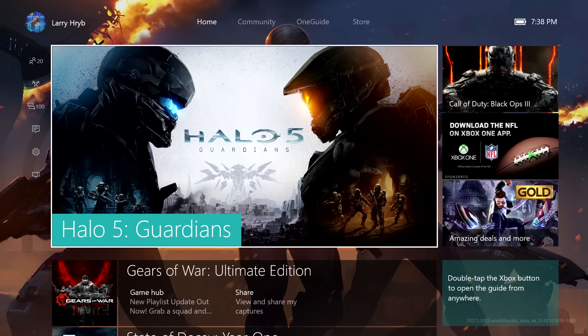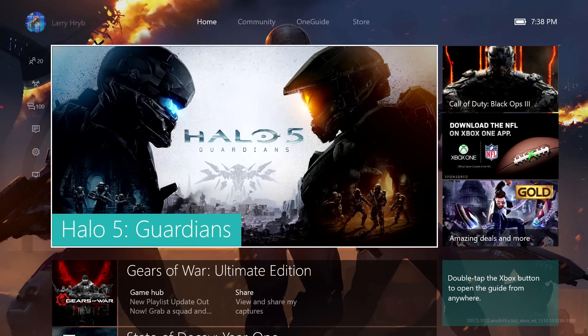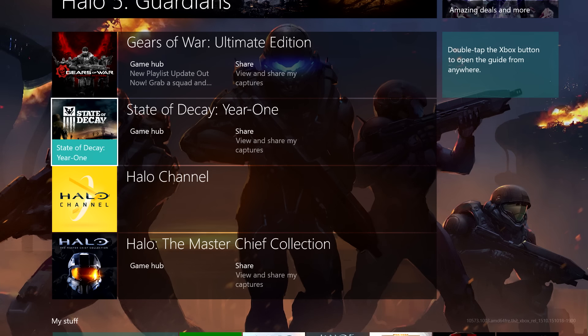Tell us about the home screen. So what you're seeing here is your new home on Xbox One, and it looks very familiar, but it's different in some very important ways. You'll notice the thing you've been doing most recently is still front and center on the screen. But what's changed is we've added the ability to scroll vertically and go deeper within your home screen to get to see the content that you care about.